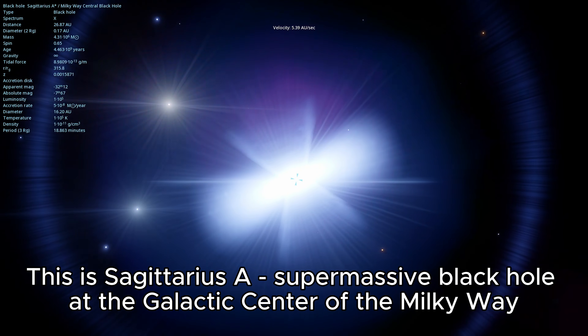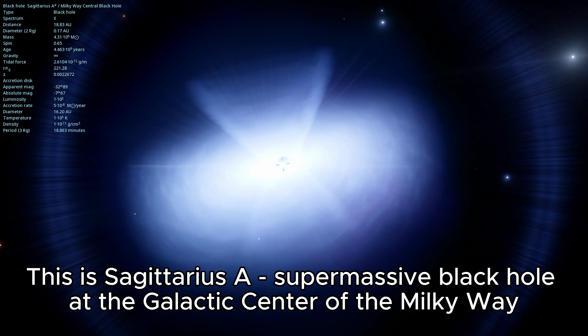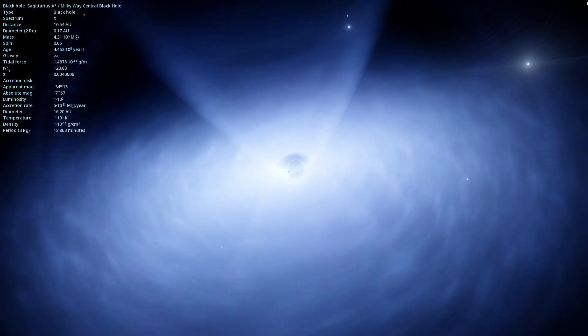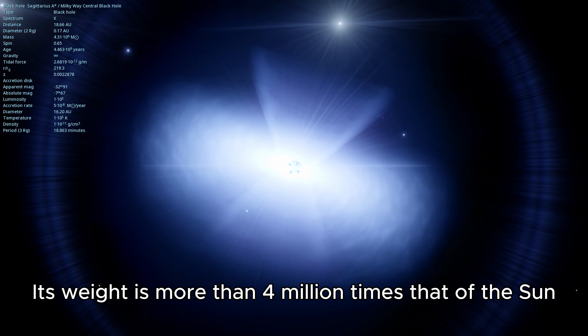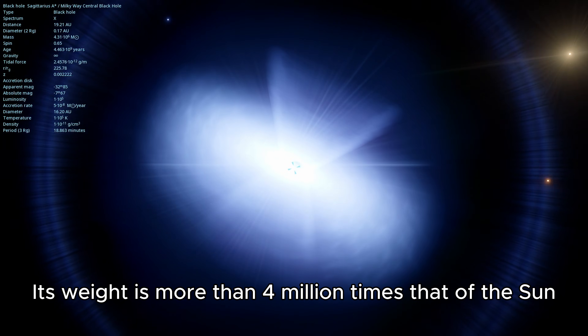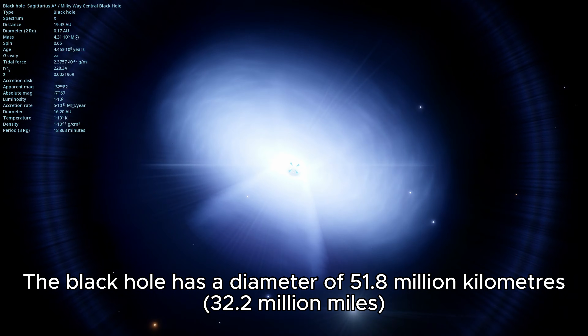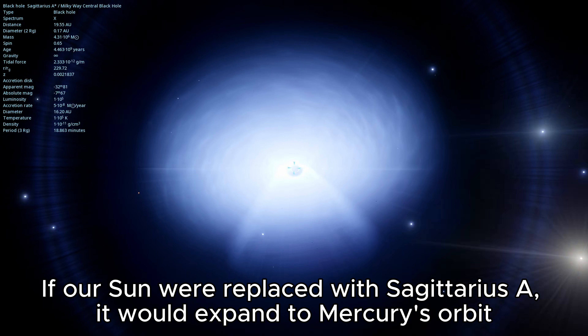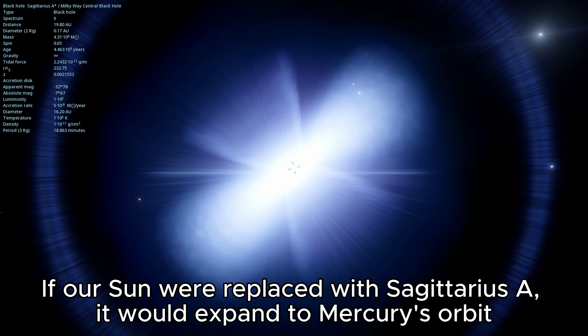This is Sagittarius A, the supermassive black hole at the galactic center of the Milky Way. Its weight is more than 4 million times that of the Sun. The black hole has a diameter of 51.8 million kilometers, or 32.2 million miles. If our Sun were replaced with Sagittarius A, it would expand to Mercury's orbit.